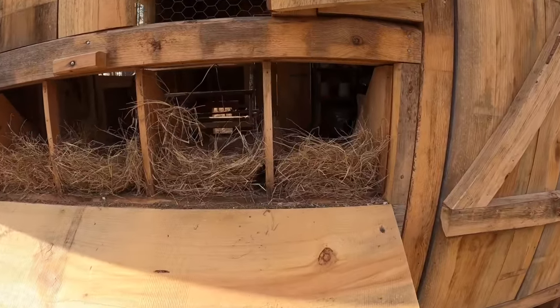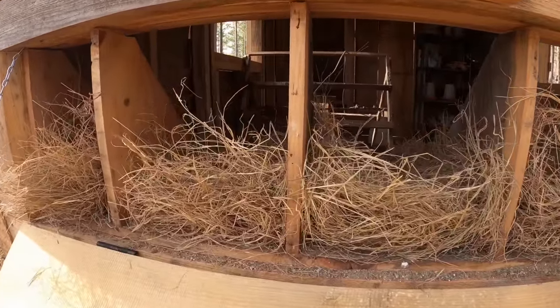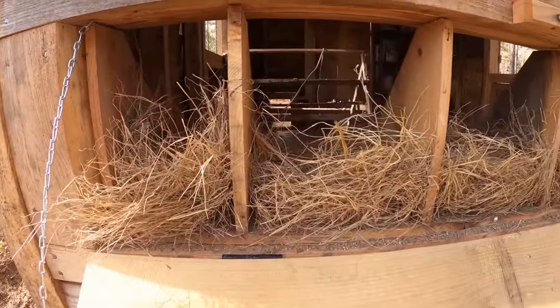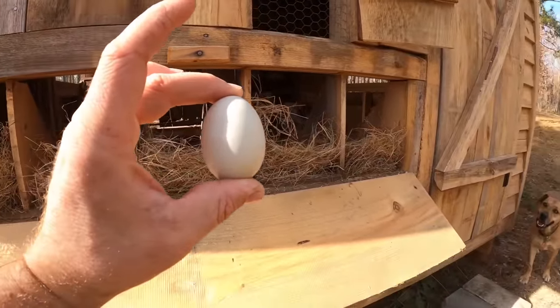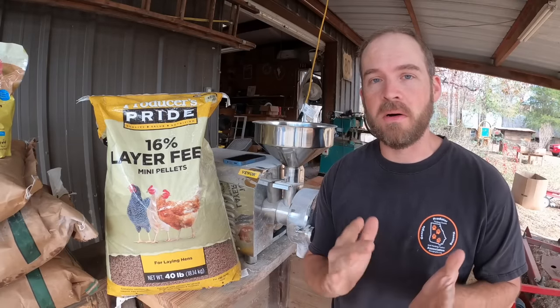The chickens have really slowed down in a big way. Before the days started getting shorter I was getting four to five eggs per day from five chickens that are old enough to lay eggs, and today this is all I got. I know it's totally natural that laying hens slow down during the winter when the days get shorter, but I can't help but think that I could be doing something a lot better here, particularly on the chicken feed.